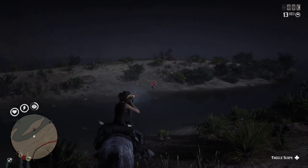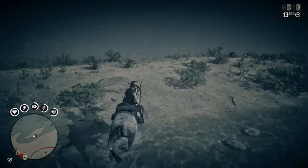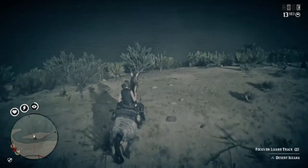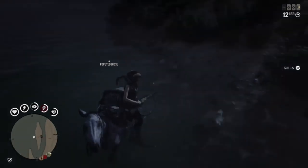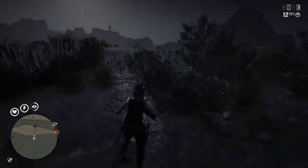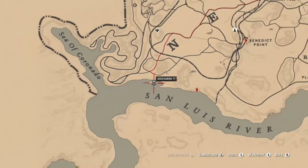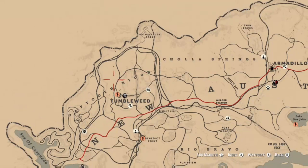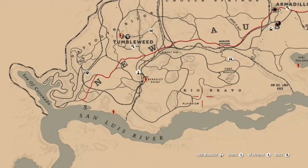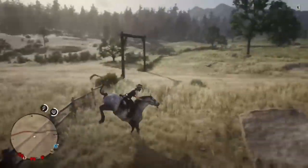Next up is iguana. You can find these pretty commonly — you have to skin two of them. There are a lot of different spots in the Tumbleweed, Armadillo, New Austin area, so you should not have a problem. I like to come to this island because I usually know there are about two or three in this general area. All along this area here you should be able to find them — just turn your eagle eye on, you can see them slithering, and it should be pretty easy to find those.